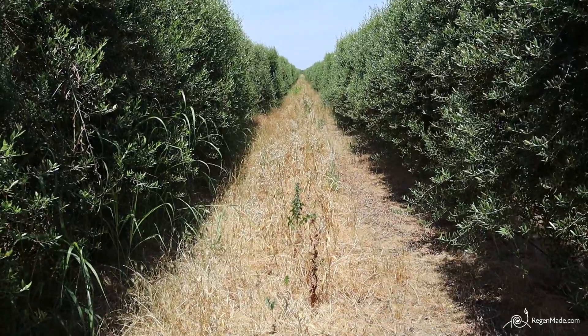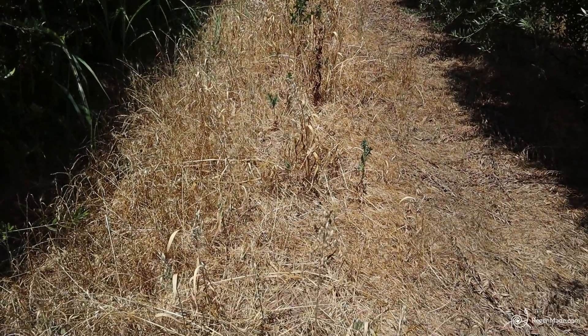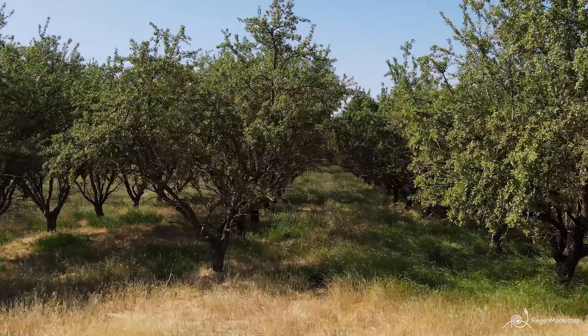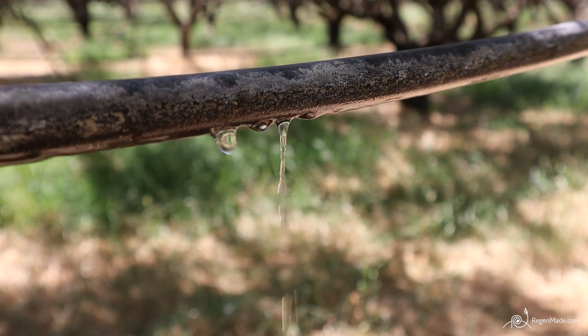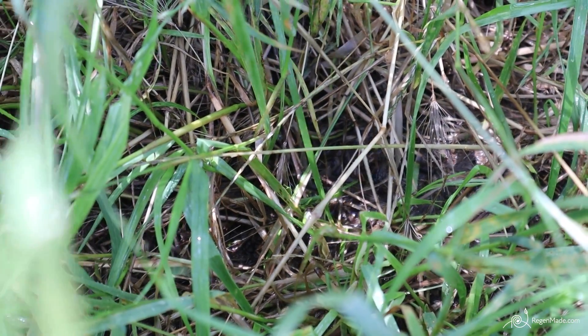The principles of regenerative are very simple. For us, what we're trying to follow is keeping the soil covered — that is the most important for us. It's like a jacket in the winter and shade in the summer. That also follows into having roots in the ground, because when it rains or when water is applied, that helps the water infiltrate into the soil. It gives them a pathway of where to go.